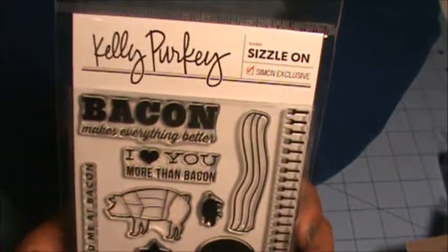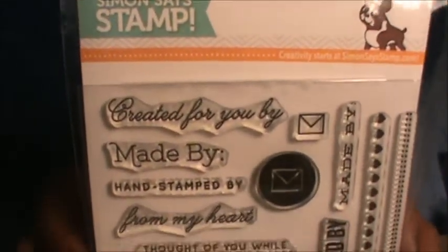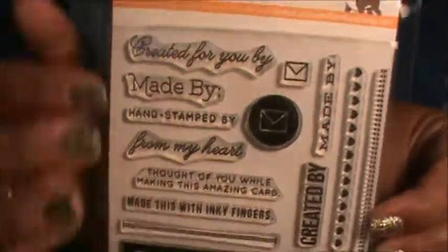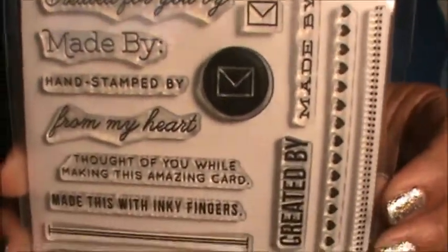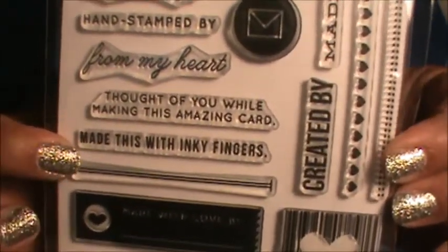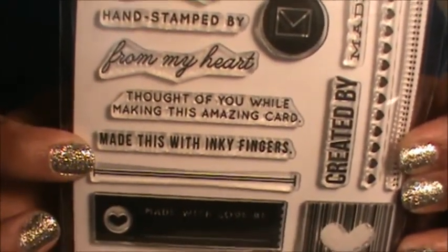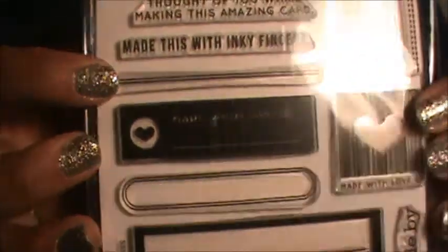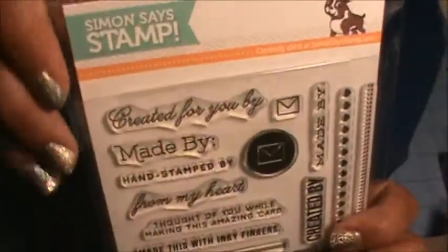I got this Simon Says Stamp set called Made By. It has all different sentiments: Created By, Made By, Made This With My Inky Fingers, and Thought of You While I Was Making This Amazing Card. I just love all these — super cute.